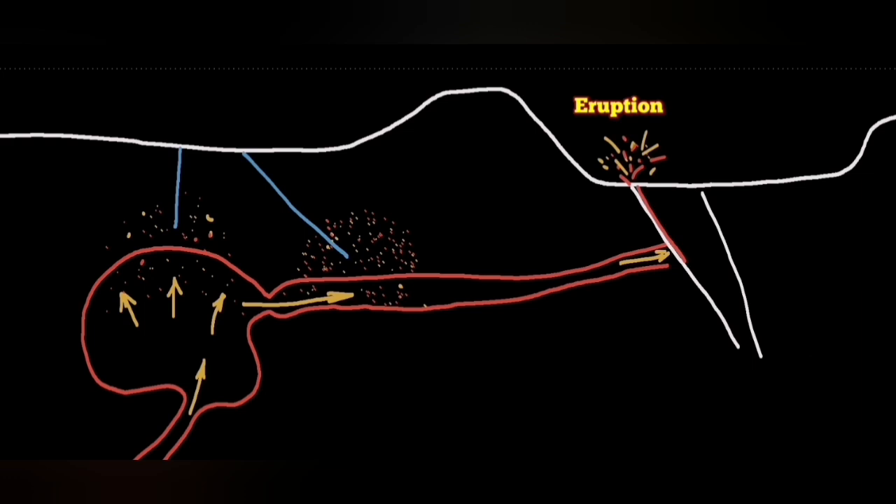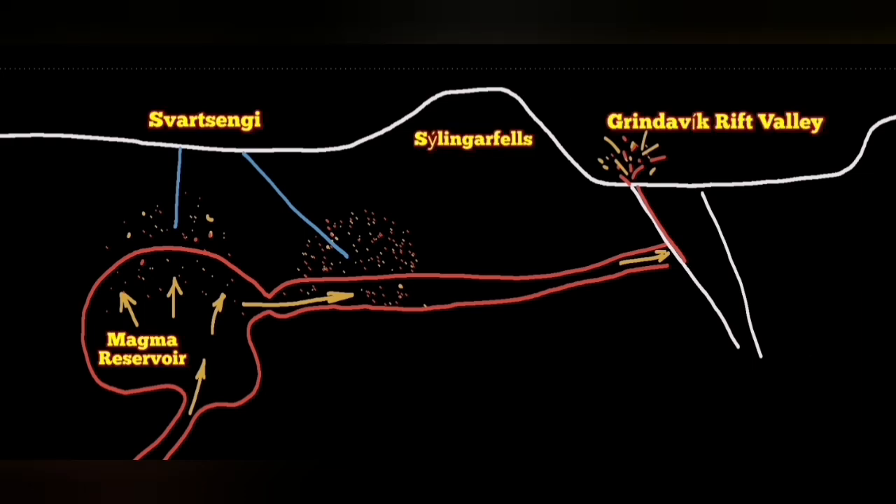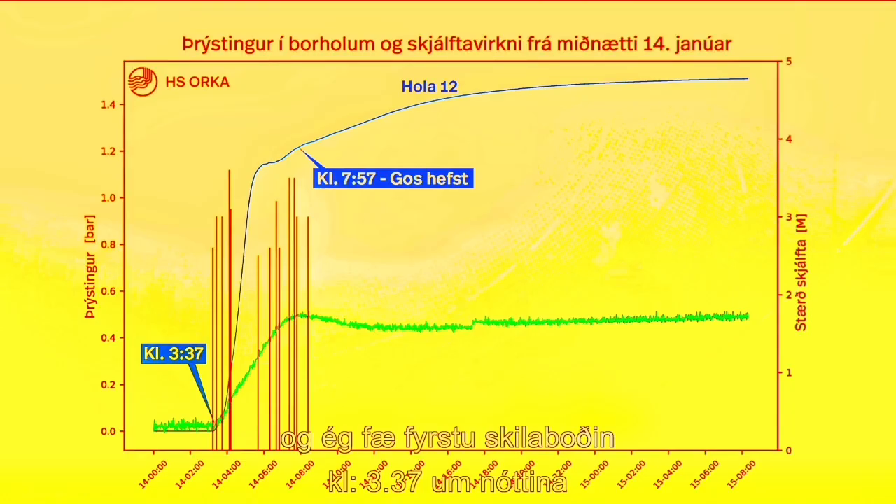When such a thing happens, in the area which was right above the magma reservoir, we will have a decline in pressure. And that is what happened in the Swartsegi power plant recently — we had to evacuate the power plant, although there was a possibility that this was due to an error. But we could not take the risk. The Blue Lagoon, which is nearby, didn't evacuate because the Icelandic authorities and the Icelandic Meteorological Office didn't agree with that decision.